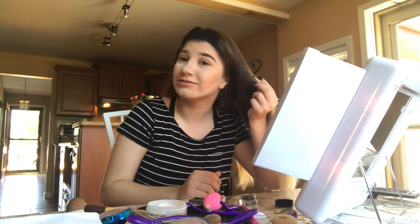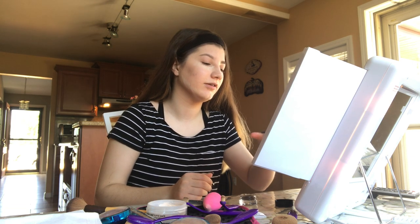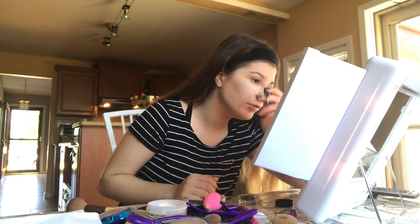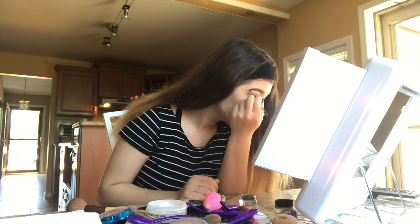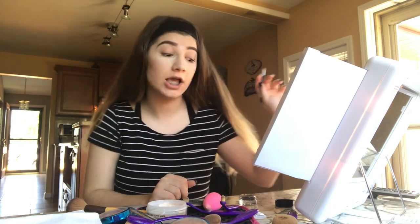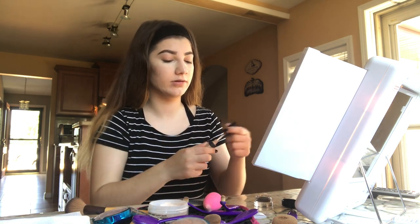Oh my god, this is terrible. Oh my god, oh shit, this is hard — I don't know what to do with my hand. Oh my god, well, they do say eyebrows are supposed to be sisters, not twins. I'm gonna try to fix this mess with a little bit of concealer.